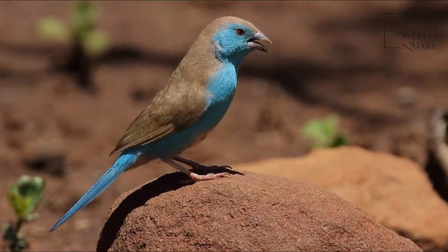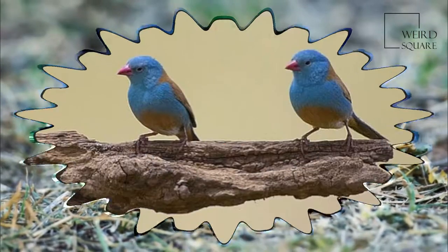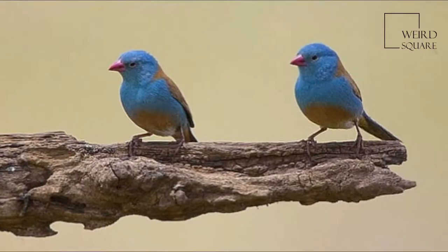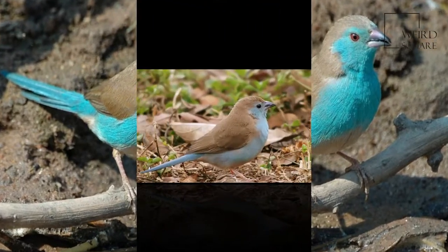The Blue Waxbill, Uraeginthus angolensis, also called Southern Blue Waxbill, Blue Breasted Waxbill, Southern Cordon Bleu, Blue Cheeked Cordon Bleu, Blue Breasted Cordon Bleu, and Angola Cordon Bleu, is a common species of Estrildid Finch found in Southern Africa.